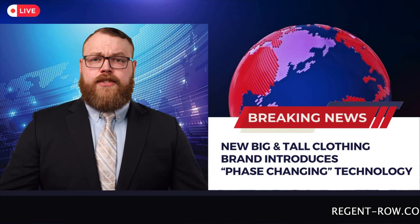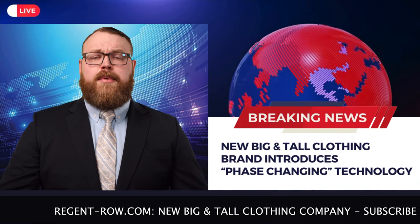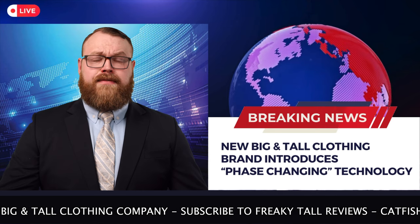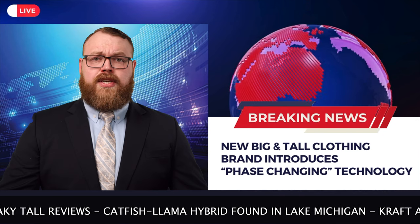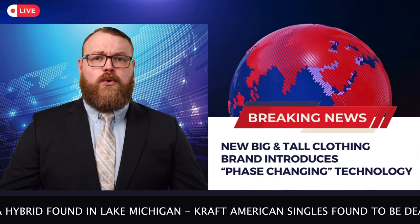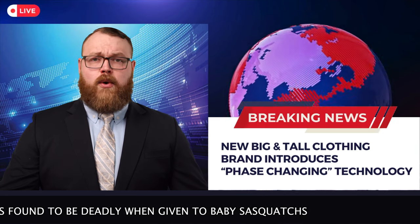Hello and welcome. Corey with FreakyTall Reviews here. We interrupt your regularly scheduled programming for a special breaking news report. Today we bring you an exclusive look at a groundbreaking development in the world of big and tall fashion. A new player has entered the market aiming to revolutionize your shopping experience as a big and tall person with a new proprietary phase-changing material that keeps you cool when needed but also warm when you feel cold. To learn more about Regent Row and their new line of clothing, we head over to Corey with more.